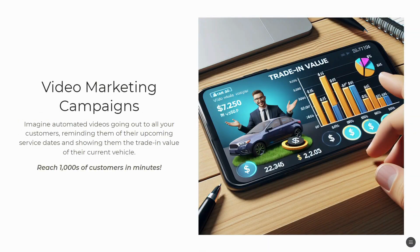You can also create video marketing campaigns. As mentioned, you can have an automated video go out to all of your customers reminding them of their upcoming service dates, showing them the trade-in value of their current vehicle. You can reach thousands of customers in minutes using this.